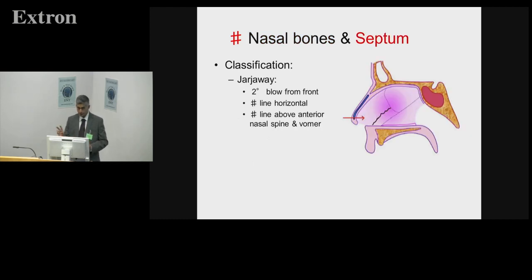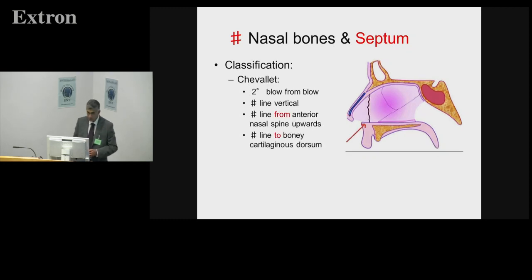For the septum, the two classic fracture types described from Scott Brown onwards are the Jarjavay and the Chevallet. The Jarjavay is secondary to a blow from the front — the blow causes a crack in the septum, producing a septal spur or movement. The fracture line is above the anterior nasal spine and goes along the vomerine edge, dividing the quadrilateral cartilage in two. The Chevallet comes from below — typically a boxer's uppercut — with a more vertical fracture line that takes the anterior spine away from its mooring, causing tip droop or tip collapse.